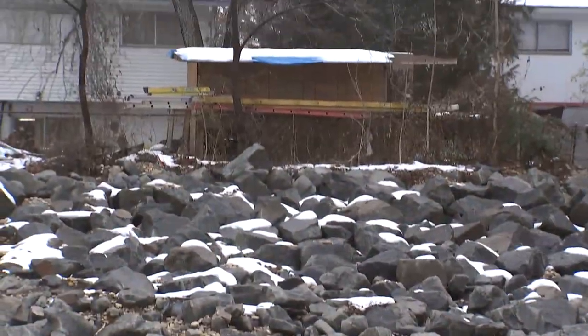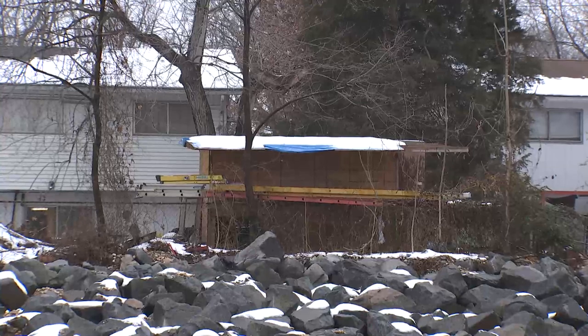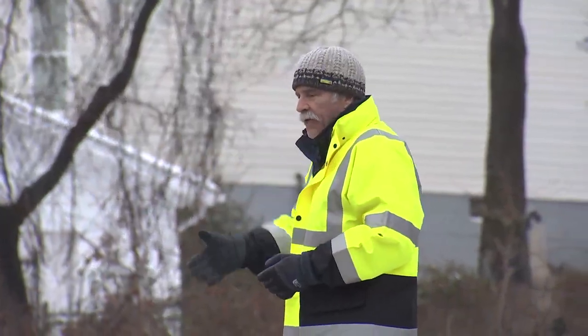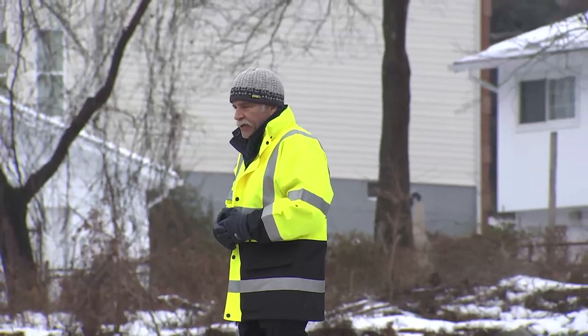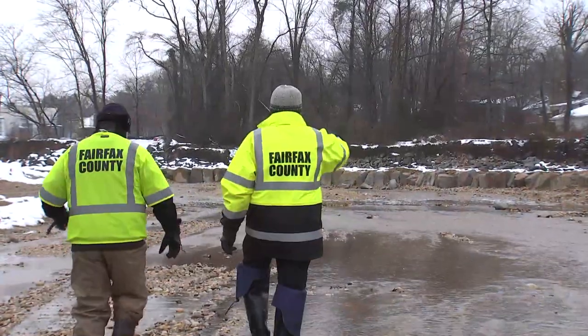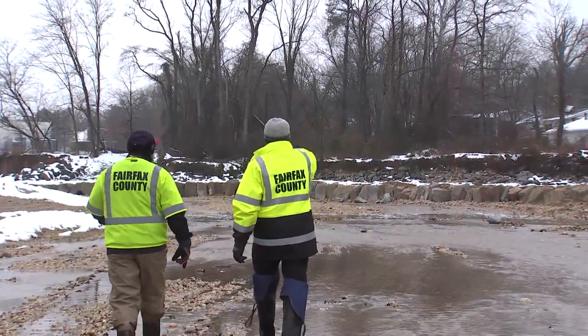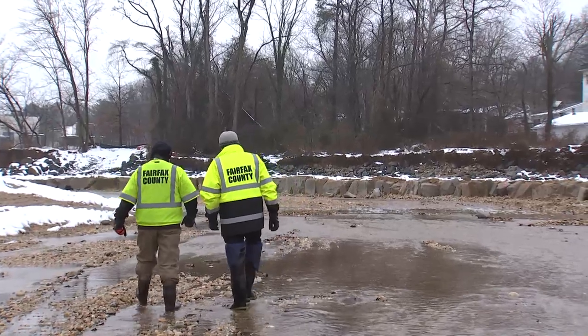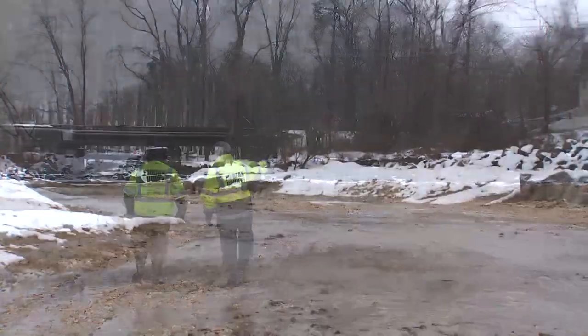We received a call from one of the residents here — one of these homes right here behind us. They called in and spoke with one of our ecologists, the plan manager for this area, and said: 'Look, I can see the stream from the back of my house, and several years ago there was nothing but woods out there. Please come out and take a look at it.'